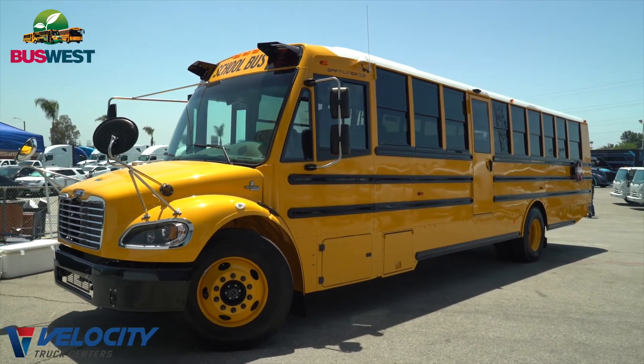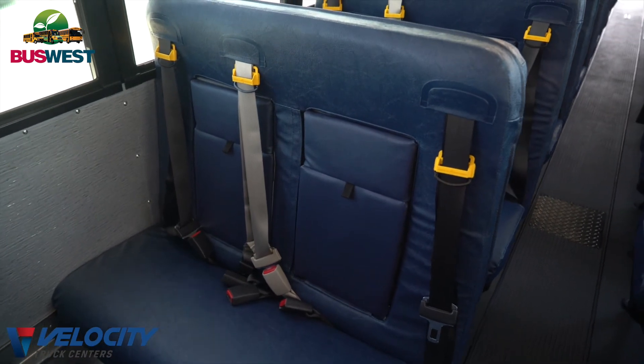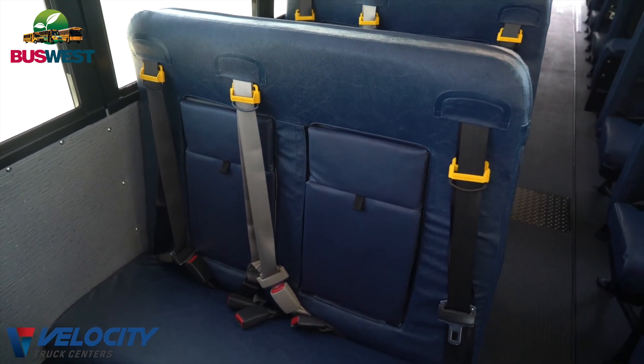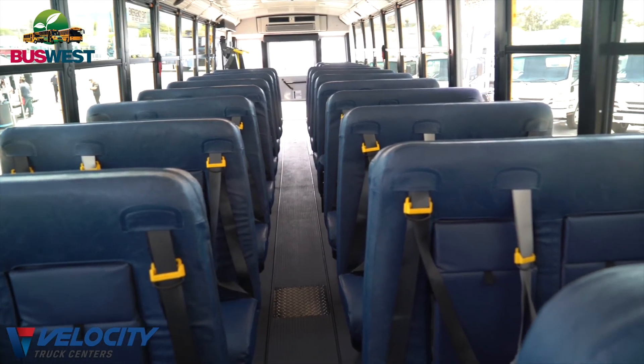A few other options on this bus that most of the country is not aware of is that we have three-point seatbelts in California, and all our buses in California are required to have the three-point seatbelts. If you have any interest in purchasing one of our Julies or any kind of school bus in California, please contact Bus West. I'm Todd Franson, the sales manager, and we'll get you in touch with the proper salesperson. Thank you.